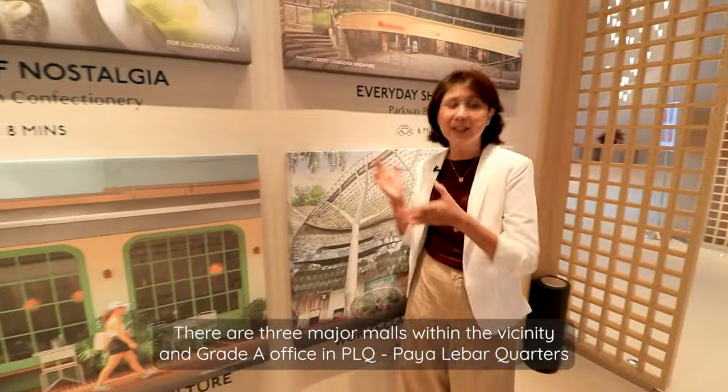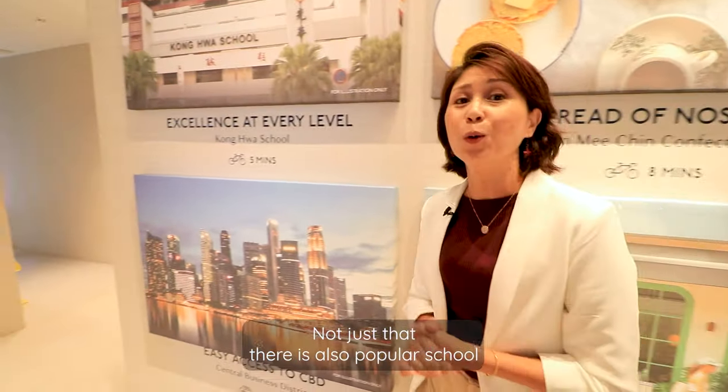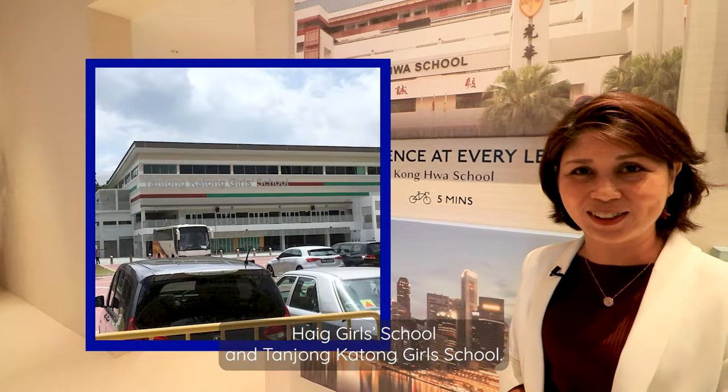There are three major malls within the vicinity and Grade A offices at PLQ Paya Lebar Quarters. There are also popular schools within 1km of the Continuum, like Kwong Hua School, Haig Girls' School, and Tanjung Katong Girls' School.